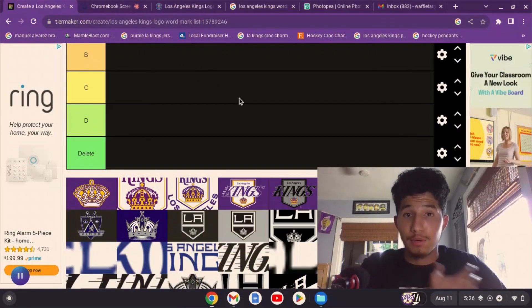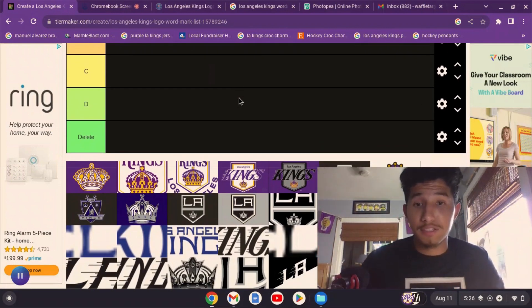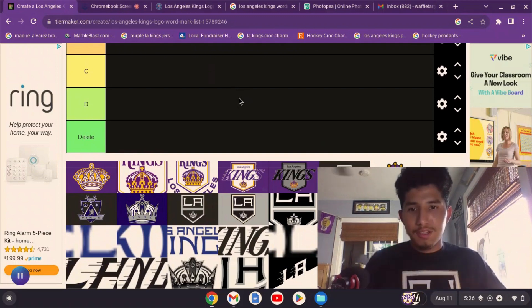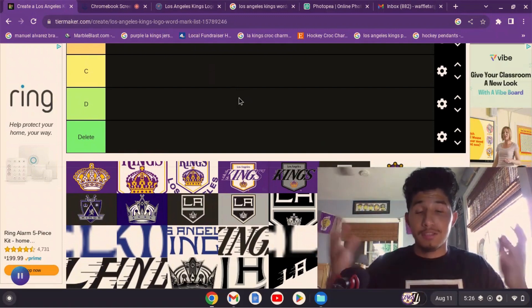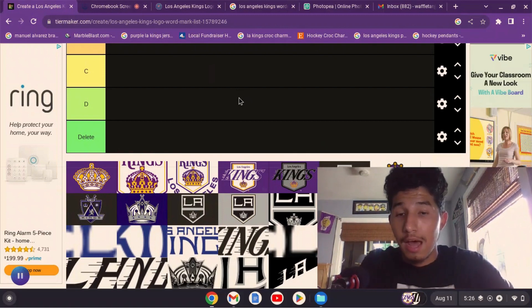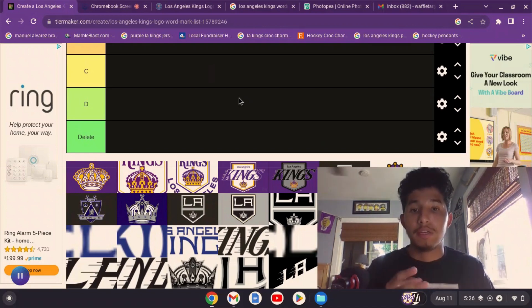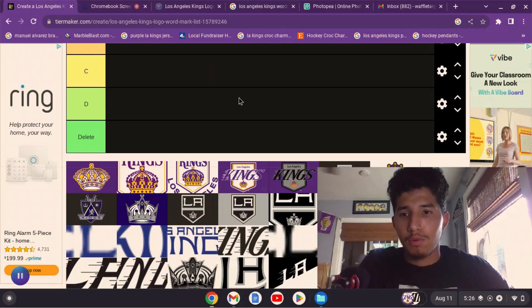Hello everyone, welcome back to Alexis. I'm your host Alfredo, and today as you can tell by the layout here, I've got another tier list. I'm wearing my LA Kings 50th anniversary shirt. Today we're going to be ranking LA Kings logos — not just LA Kings logos but every single one that was made, including anniversaries, alternates, and some word marks.